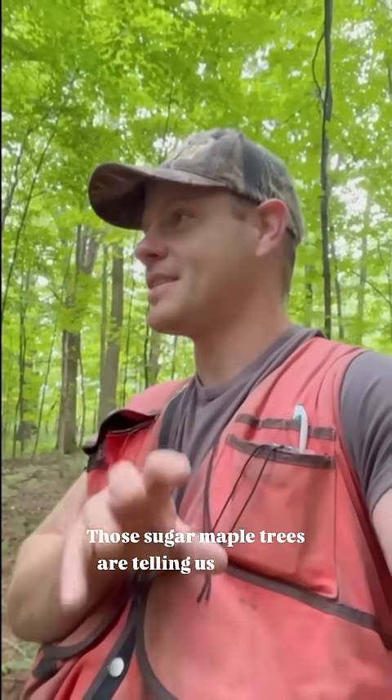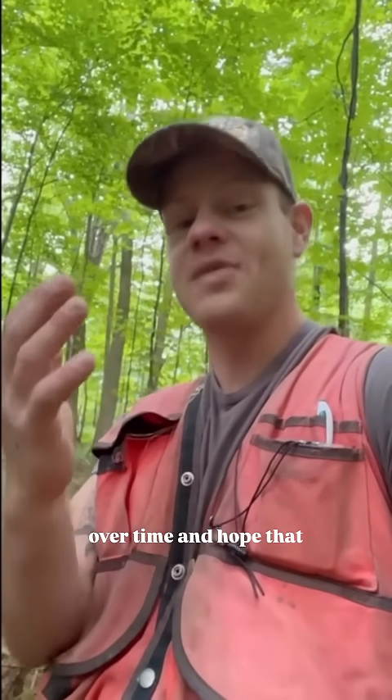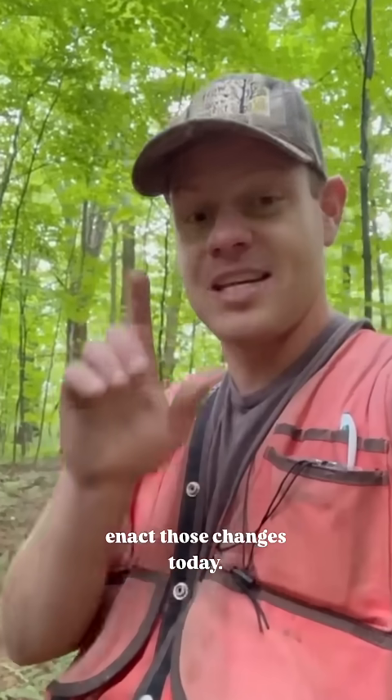Those sugar maple trees are telling us that this is a great sugar maple site. And if we want this to be a more healthy, diverse forest with species that are better suited to this site, we can wait for that transition to happen over time and hope that these overstory trees will decline and release that understory of sugar maple — or, using the cutting of trees as a tool, we can enact those changes today.